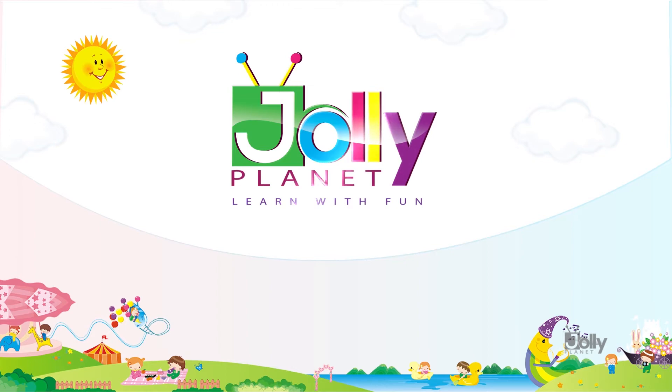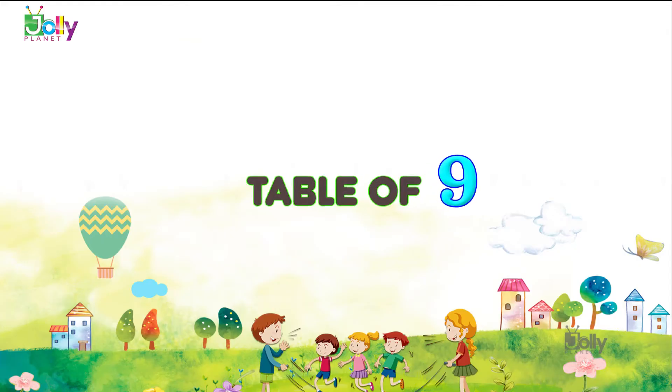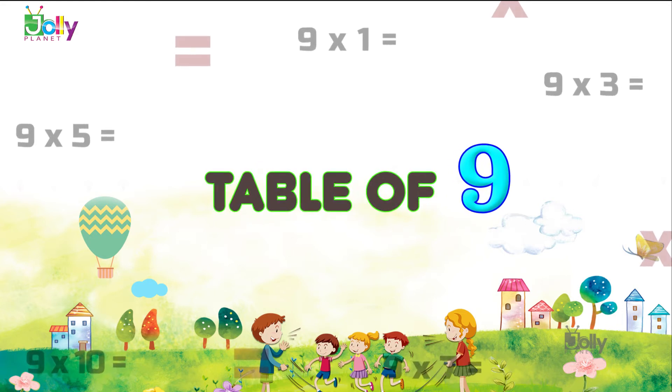Welcome to Jolly Planet. Learn with fun. Hello kids. In this video, we will learn the ninth table.